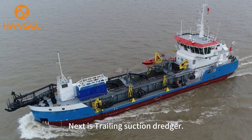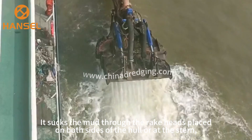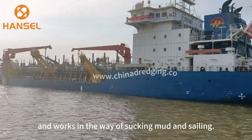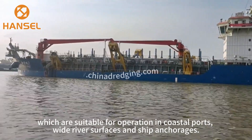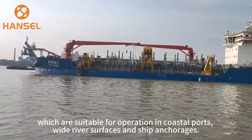Next is the trailing suction dredger. It sucks the mud through rigs placed on both sides of the hollow at the stern, and works by sucking mud and sealing. It is flexible and strong against wind and waves, which makes it suitable for operation in coastal ports, wide river surfaces, and ship anchorages.